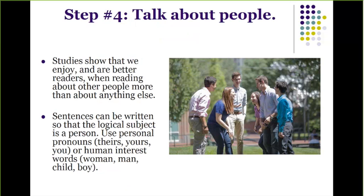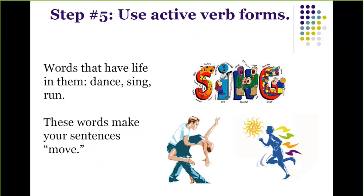Step number five is to use active verbs — active verb forms that have life in them, like dance and sing and run. These words make your sentences move. Use them whenever you can.